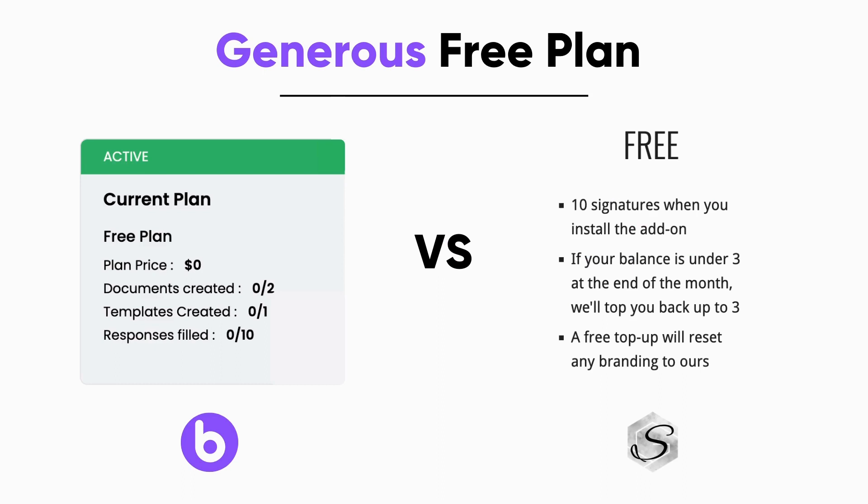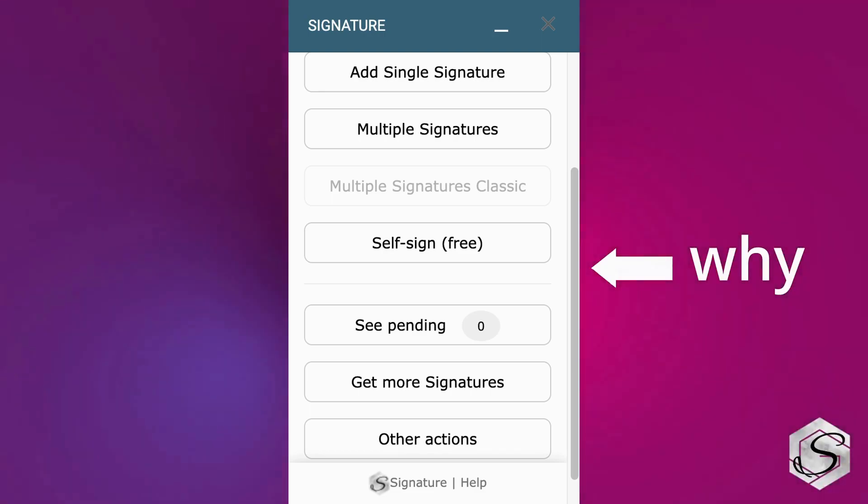Bolaforms Signature generously provides a free plan with 10 forms signed, two documents signed, and one PDF template as a free option which any user can use. While legacy competitors like Signature only offer 10 signature requests for only forms in a not very friendly user interface.